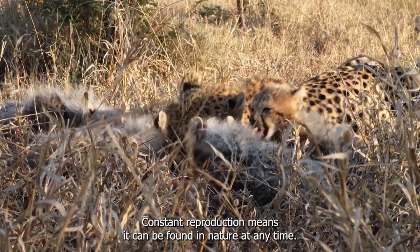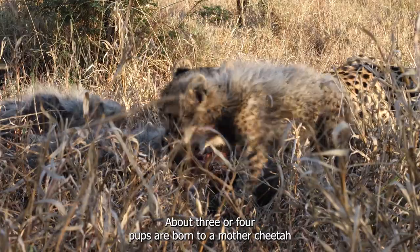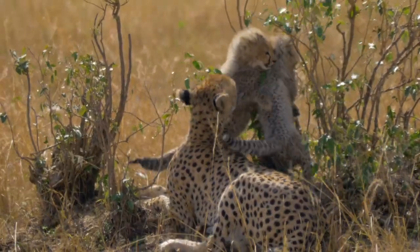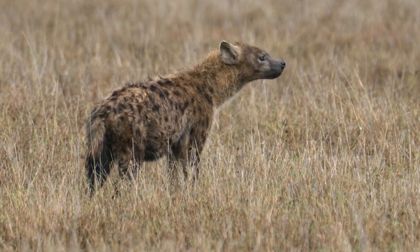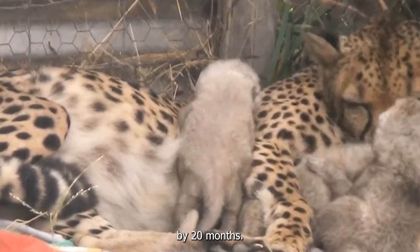Constant reproduction means it can be found in nature at any time. About three or four pups are born to a mother cheetah after she has been pregnant for almost three months. Young cheetahs are easy prey for larger carnivores like hyenas and lions, and begin weaning at four months of age, becoming fully self-sufficient by 20 months.